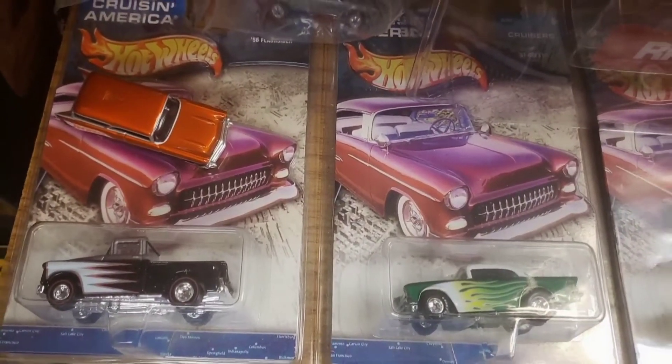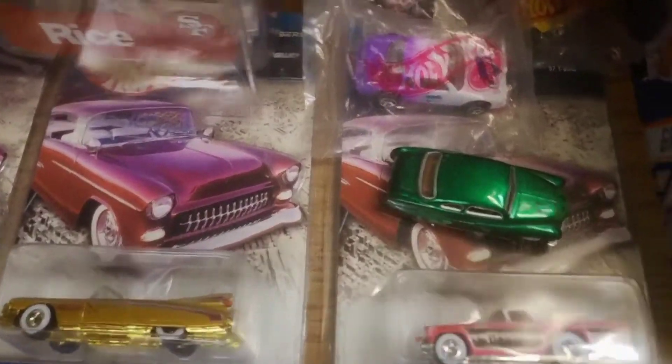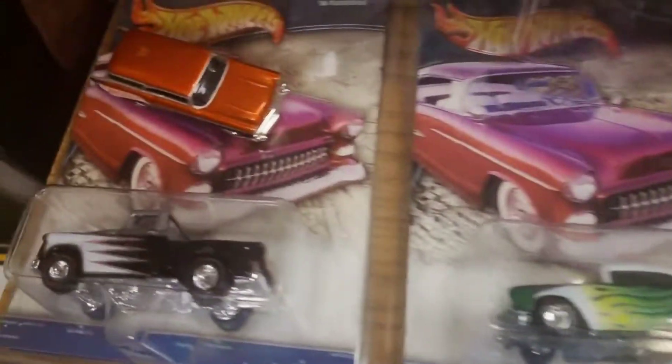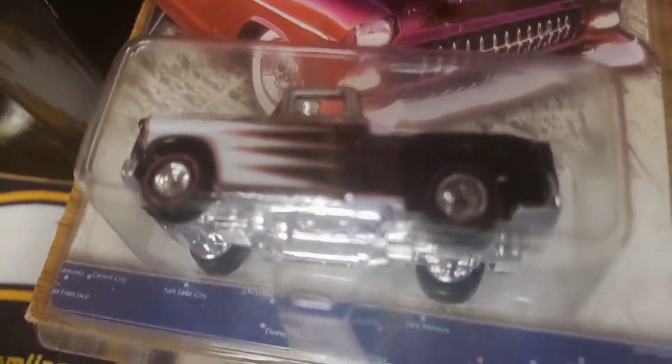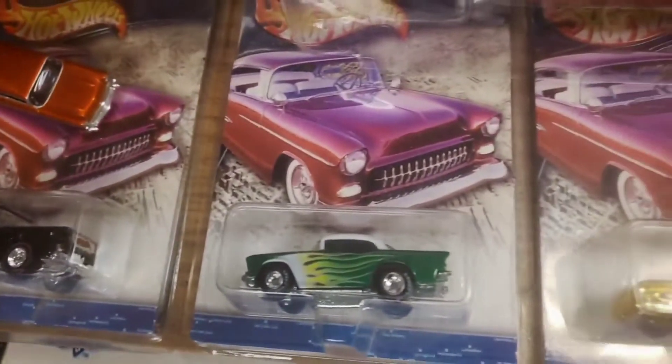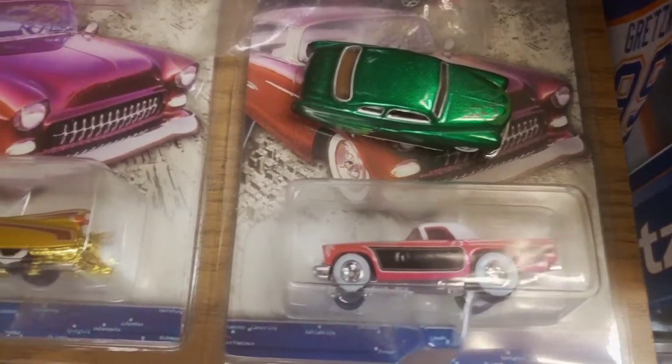Here are Cruising America cars - we're seeing the premium Hot Wheels, which means they have nicer tires, wheels, and paint jobs. Here's a Flashsider pickup truck with nicer tires, wheels, and Spectraflame paint job, a '57 Chevy in green, convertible Cadillac, and the '57 T-Bird.